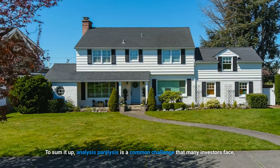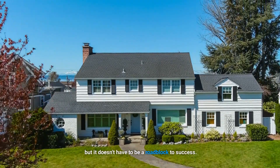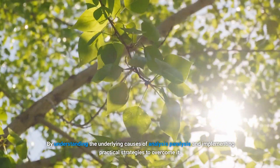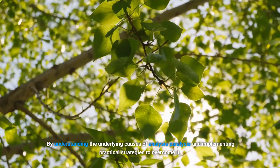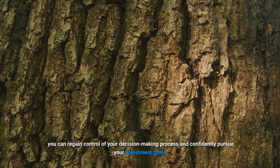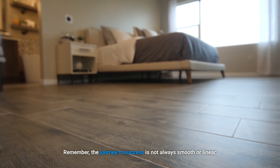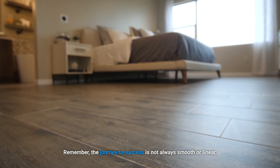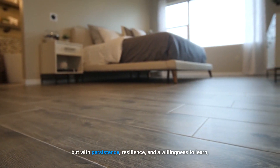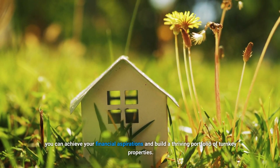To sum it up, analysis paralysis is a common challenge that many investors face, but it doesn't have to be a roadblock to success. By understanding the underlying causes of analysis paralysis and implementing practical strategies to overcome it, you can regain control of your decision-making process and confidently pursue your investment goals. Remember, the journey to success is not always smooth or linear, but with persistence, resilience, and a willingness to learn, you can achieve your financial aspirations and build a thriving portfolio of turnkey properties.